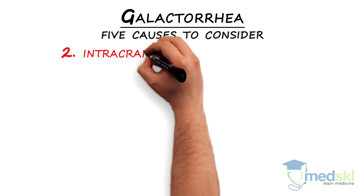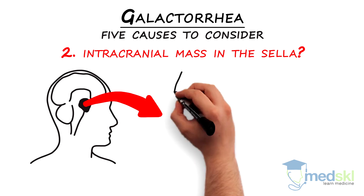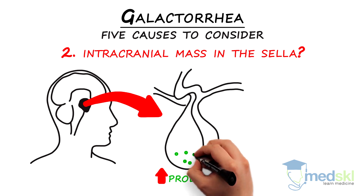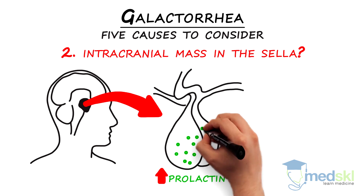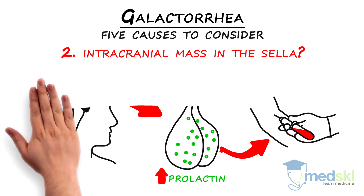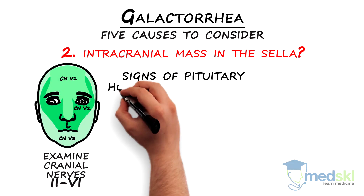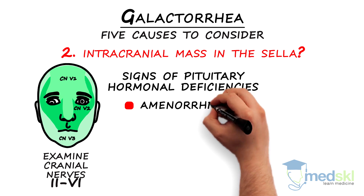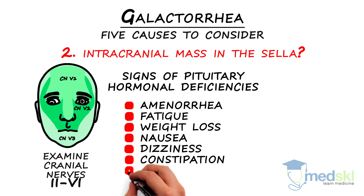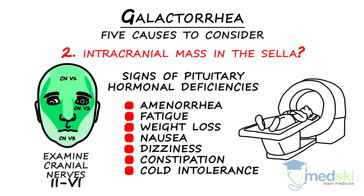Two: could they have an intracranial mass in the sella? Either a prolactinoma or a non-functional adenoma can cause galactorrhea by raising prolactin, the latter through stalk effect, i.e., blocking dopamine's inhibition of prolactin. High prolactin levels are measured in the blood. You must examine cranial nerves 2 to 6 and look for signs of pituitary hormonal deficiencies: amenorrhea, fatigue, weight loss, nausea, dizziness, constipation, and cold intolerance. These patients will need a sellar MRI and referral to an endocrinologist.